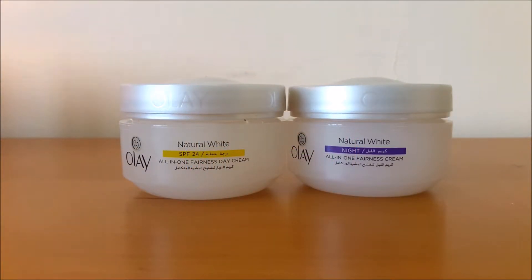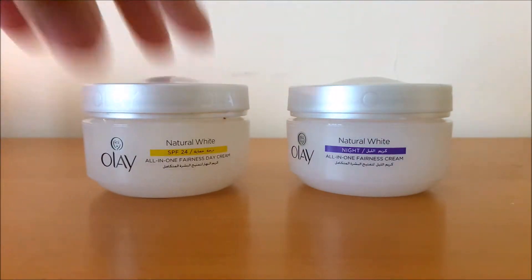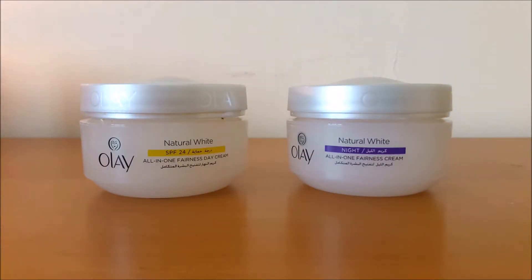These two products I finished a while ago, maybe May or June. These are the Oily Natural White day and night cream. The day cream has SPF 24 and the night cream is for overnight use. I like these creams because they give a little bit of even tone to your skin — not necessarily fairer, but more even. The scent is very light, which is great for my sensitive dry skin. I won't be repurchasing them though, because the day cream does dry out my skin a little bit.